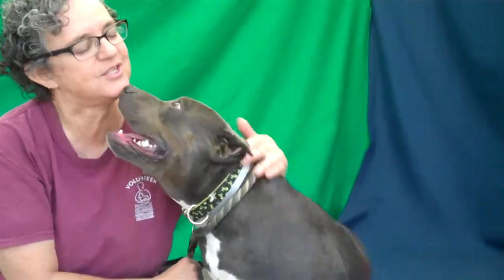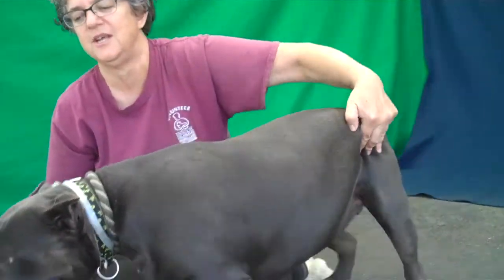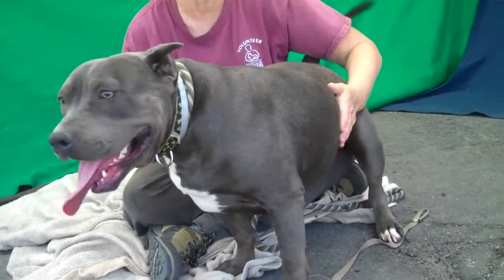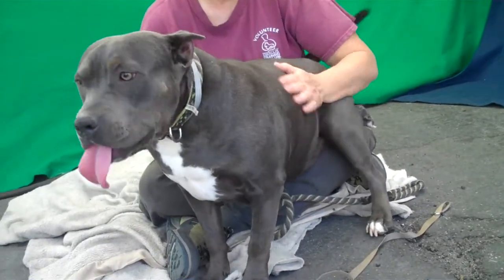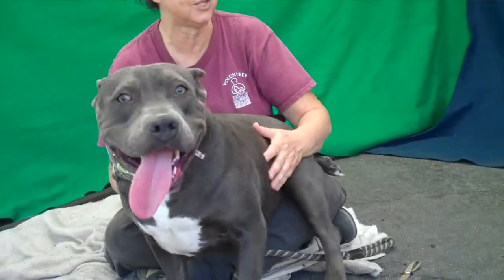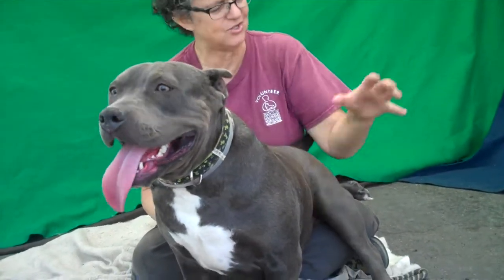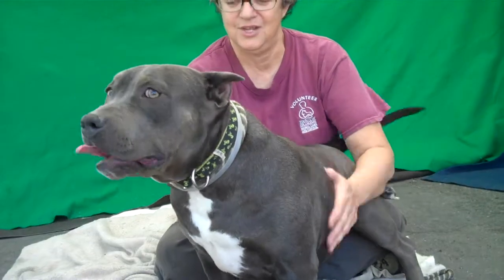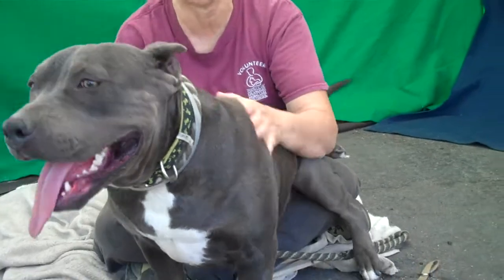Tell us about her. She's just an absolute doll. She does really nicely in the play groups. She is best friends with another one of our pit bulls, Ginger, and just follows her around and looks to her for direction. She's a younger girl, but she's just adorable. She's just got this hippo thing about her — she's kind of chunky, like a big sausage, and she just kind of bounces around. She's so pretty. She's kind of a cartoon — just a big cartoon doll.